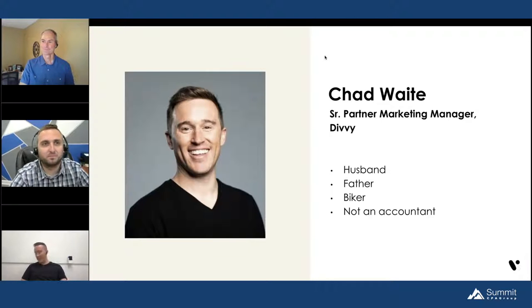Good morning — possibly afternoon where you're at. Welcome to 'Three New CAS Services Your Firm Should Know About.' The goal is for you to walk away with new ideas on how your firm can pivot toward offering additional advisory services for your clients. By way of introduction, my name is Chad Wait. I'm the senior partner marketing manager at Divvy — an expense and spend management platform. Most of these CAS services are related to Divvy and to new financial technology options that are powering a lot of CAS pushes for firms.